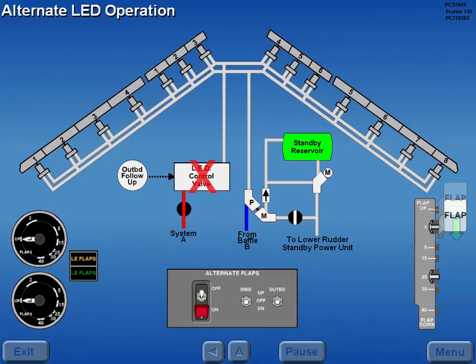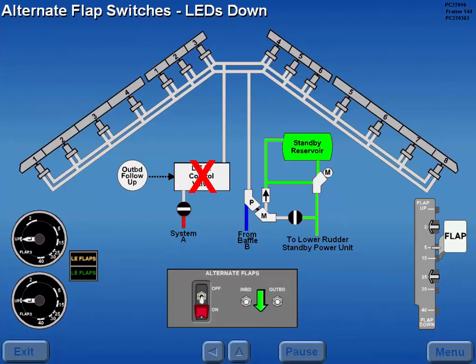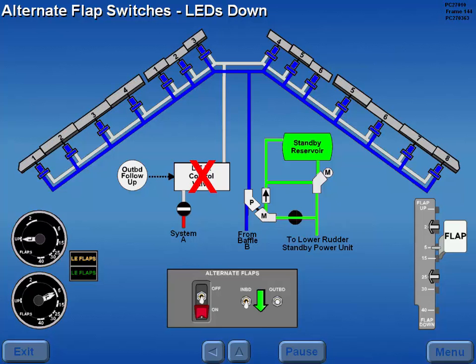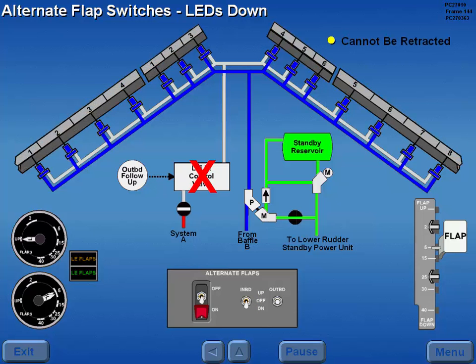Should the normal operation of the LEDs fail, moving the alternate flap's master switch to on turns on the standby hydraulic pump and closes the LED A system hydraulic shutoff valve. Holding either the inboard or outboard switch to the down position randomly extends the LEDs using standby hydraulics. Once extended, the LEDs cannot be retracted.